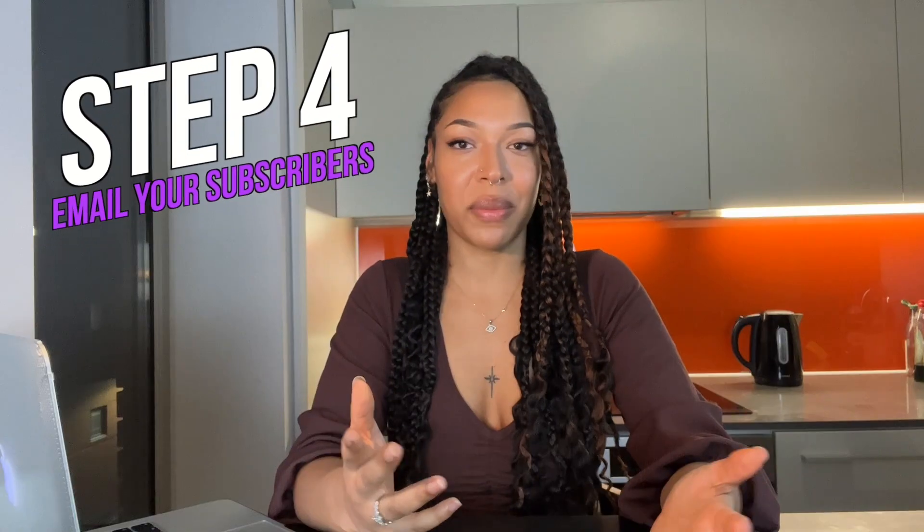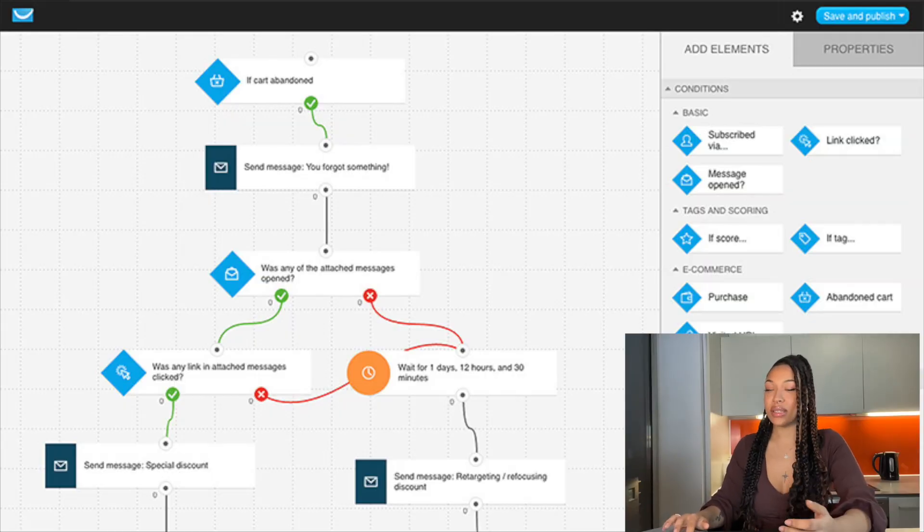Let's get into the fourth step, which is email your subscribers. It's literally as simple as it sounds — just send your subscribers emails. What I like to do is create a workflow. This is basically where you automate your emails, put them in a sequence, and it sends them out. All of your contacts get the emails in the exact same order, no matter when they actually subscribe. You're probably thinking: what do I actually email my subscribers, and where does the money come in?